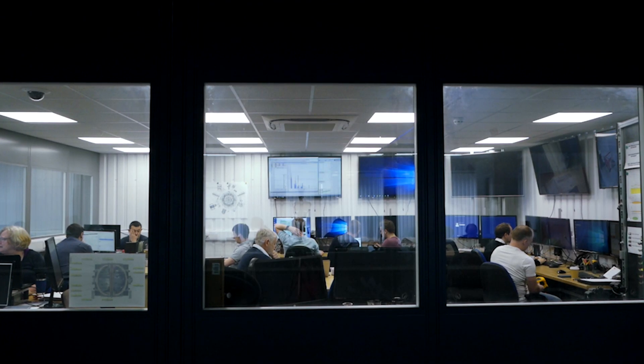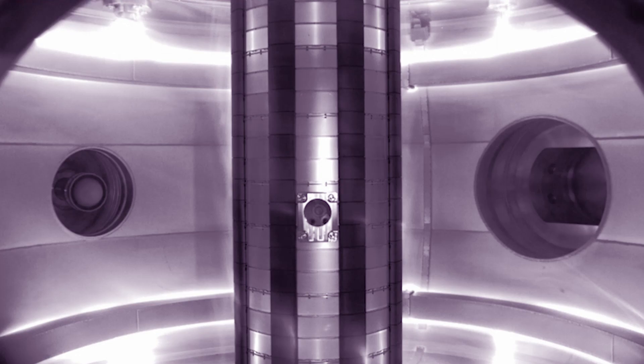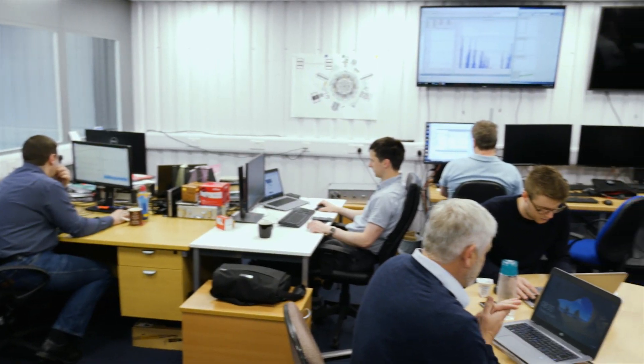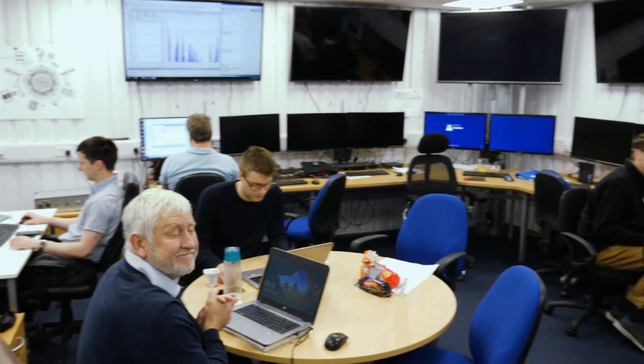The most interesting thing is actually running the Tokamak, so that was exciting. I'm Lucy Scott and I'm in the controls team at Tokamak Energy. Our team is responsible for controlling the equipment and joining it all together, producing the software so the control room can be run by other people.